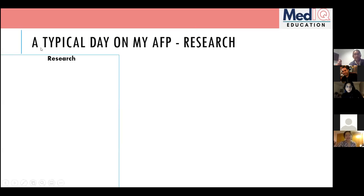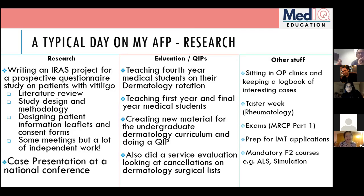Angela describes her research AFP: she did her project in dermatology at Leicester as her first F2 rotation. The research involved writing an IRAS application for a prospective questionnaire study on patients with vitiligo, aiming to identify patient-defined outcomes rather than clinician-dictated ones. This included a literature review, thinking about study design, and considering the benefits of different approaches.